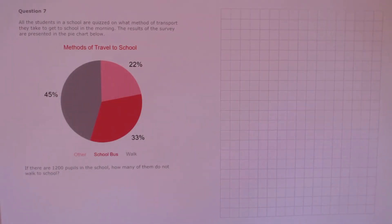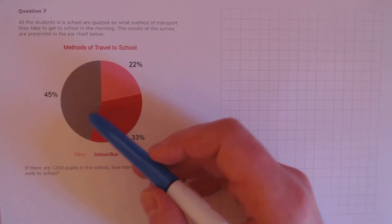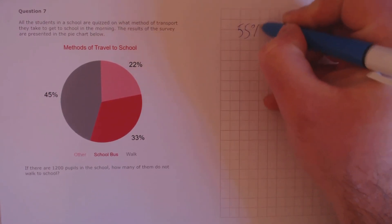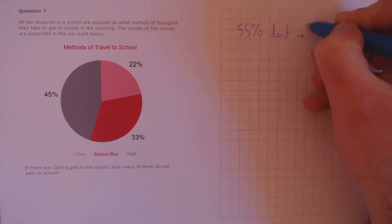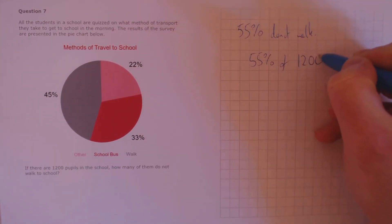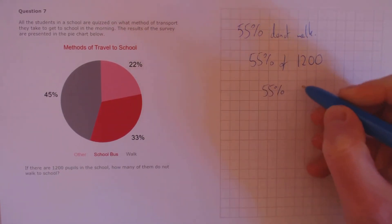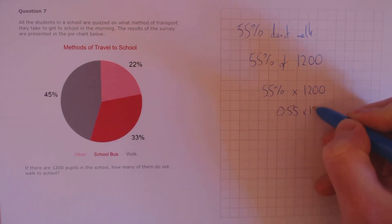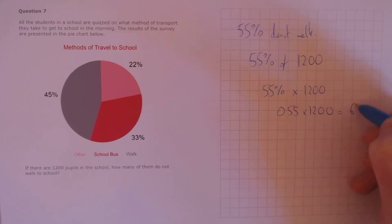Question 7. All the students in a school are quizzed on what method of transport they take to get to school in the morning. The results are presented in the pie chart below. If there are 1,200 pupils in the school, how many do not walk to school? 45% of students walk to school, so 55% do not walk. 55% of 1,200 is 0.55 times 1,200, which equals 660 pupils.